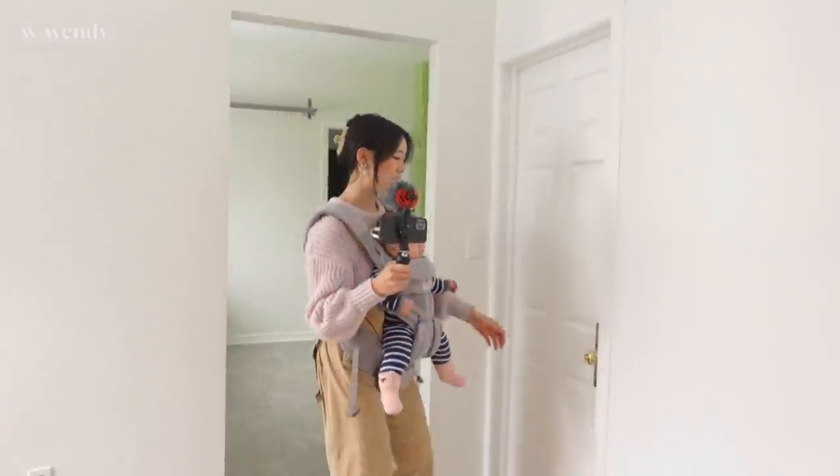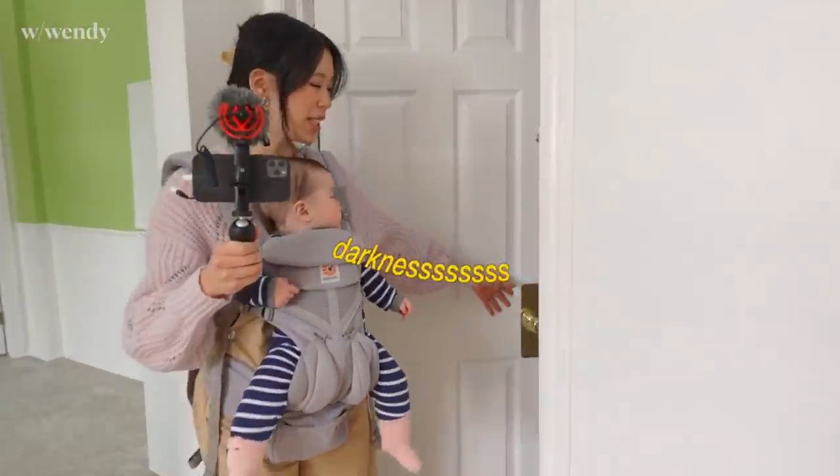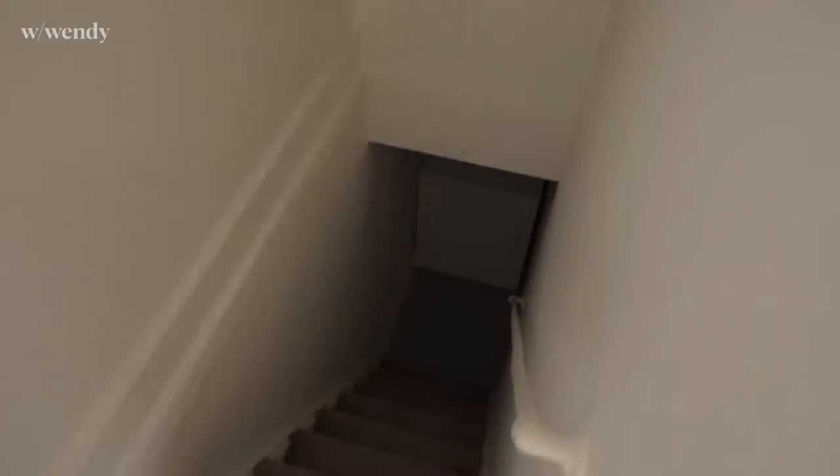There's a door that leads to the basement — currently pretty dark down there. For now, there's a laundry unit down there.